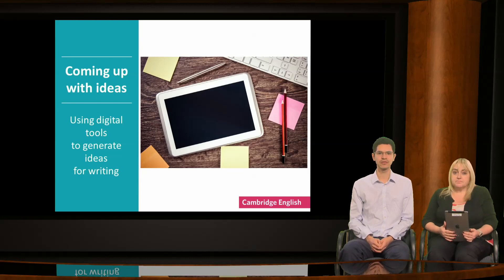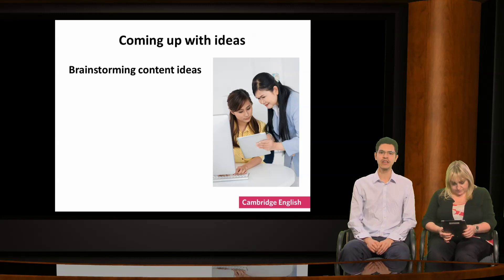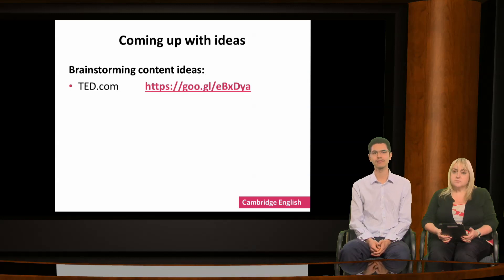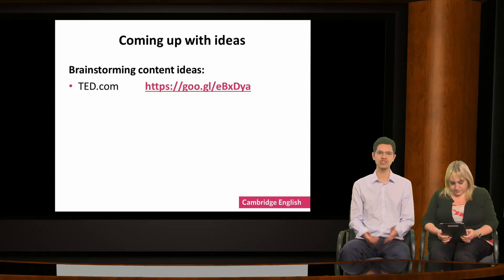Now let's think about another of the skills for successful writers: coming up with ideas. A common complaint among learners is that they don't know what to write and find it difficult to think of ideas. One way that teachers deal with this in the classroom is to encourage learners to collaborate, brainstorming ideas together. Digital tools can also help learners to collaborate more effectively outside of the classroom as well.